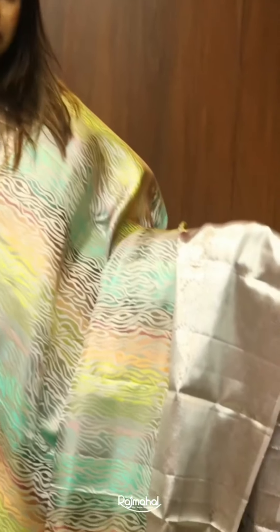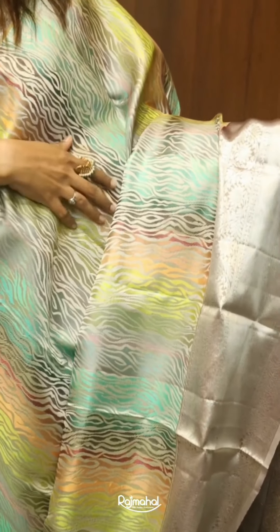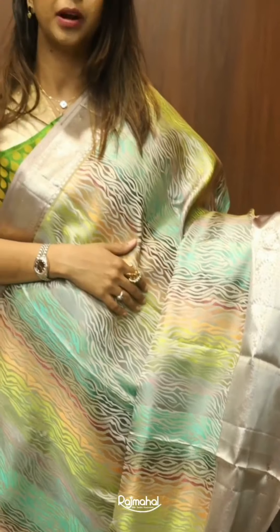This one is a very pretty zebra printed style patta saree having beautiful colour combinations of green, yellow, red, and blue, giving it a beautiful colourful vibe.